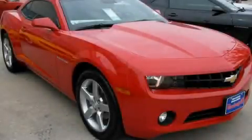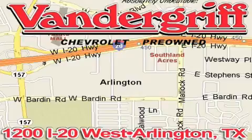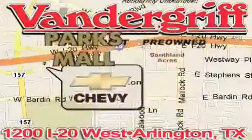Contact us today and schedule your opportunity to see this vehicle in person. Vandergriff Chevrolet, the Metroplex's volume leader, is located at 1200 Interstate 20 West, Arlington, Texas, just across from the Parks Mall in South Arlington.